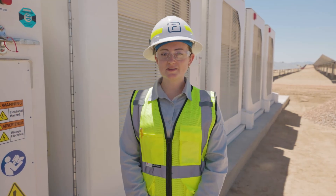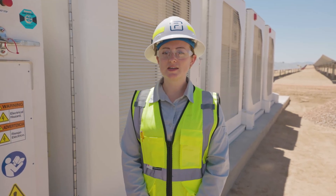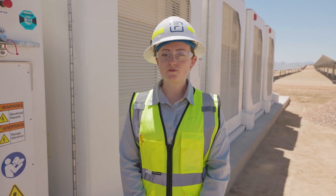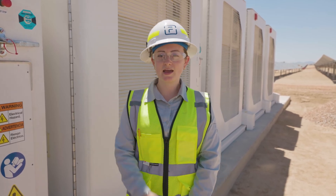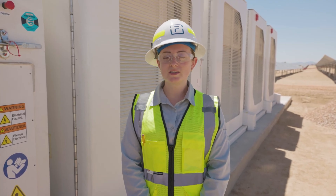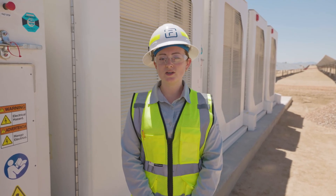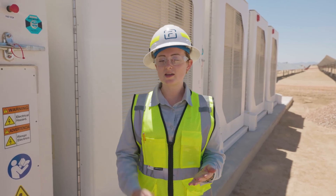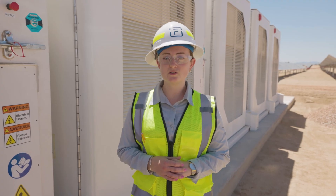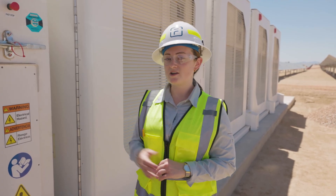Hello and welcome to the High Desert battery energy storage facility located in the city of Victorville in San Bernardino County, California. My name is Jillian and I'm a product manager at Fluence. I've been with the company for three years and in that time I've had the opportunity to witness the evolution of both the storage market as well as our products. I was also involved in the design, configuration, and sale of the system here at High Desert.